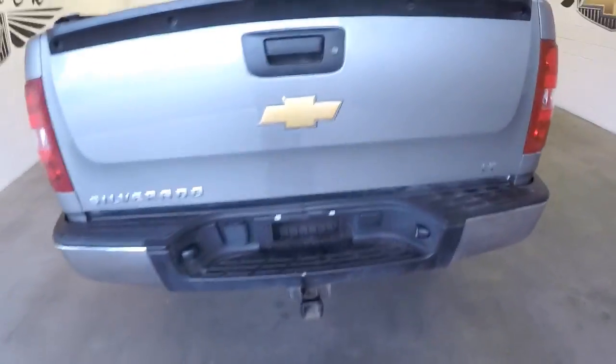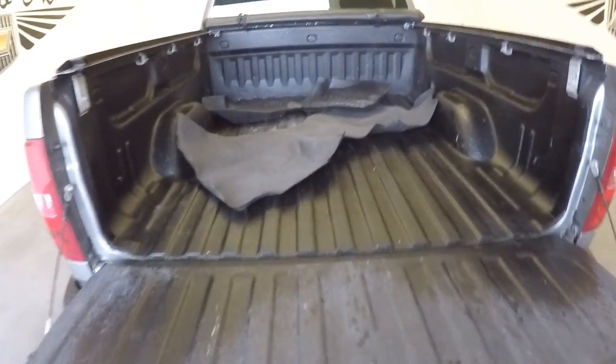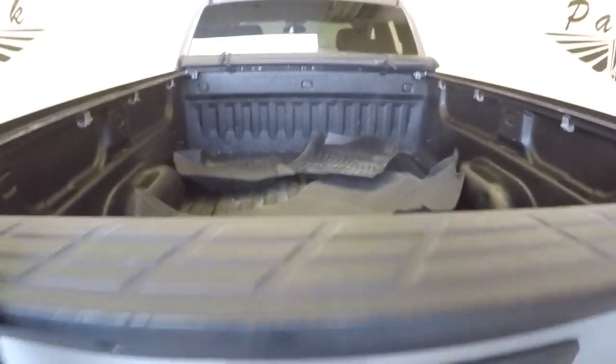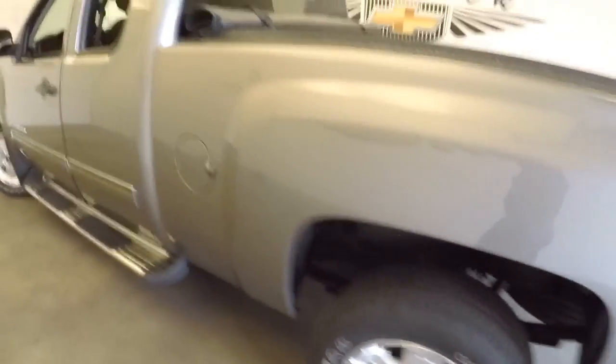We're gonna start at the back of the vehicle and work our way forward. Slow release tailgate, spray-on bed liner, floor mats, ready to tow, aluminum alloy wheels.